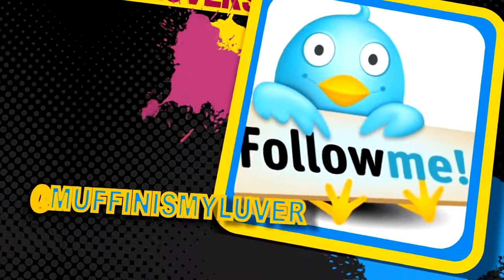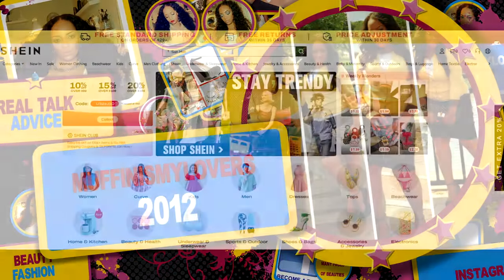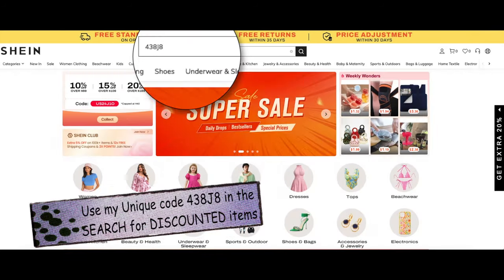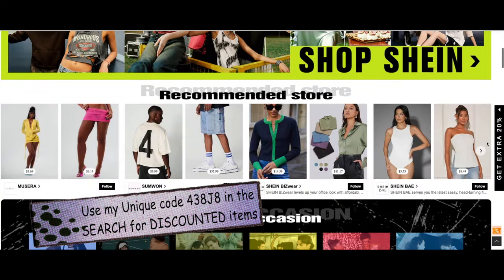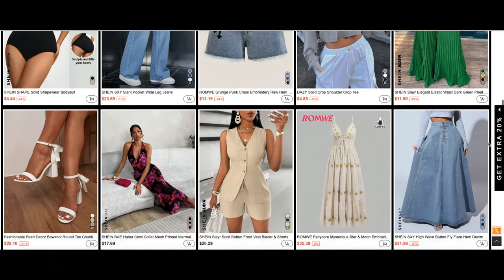Hey, it's your girl A and this video is being sponsored by Shein. Make sure you use my unique code in the search code box so that way you can find all the trendy and latest clothing and decor items. And if you use my code in the search box, you'll receive all of the discounted items in this campaign.